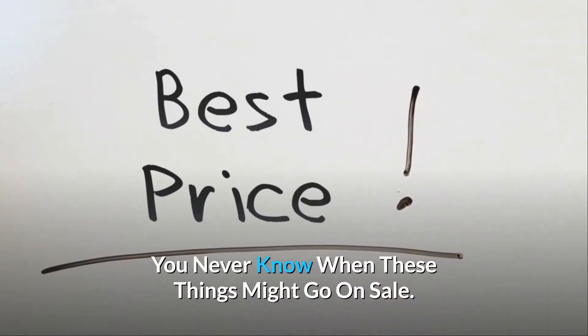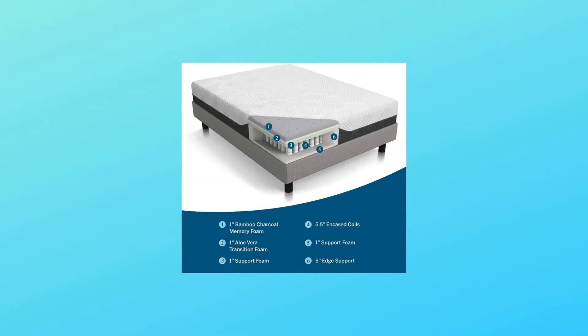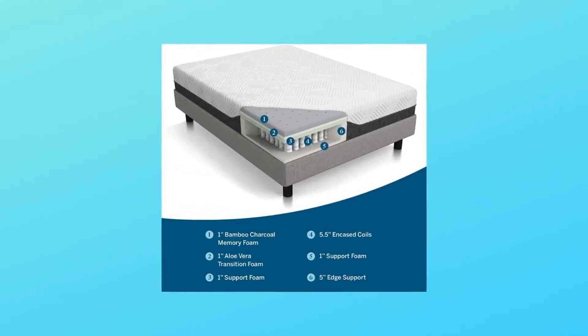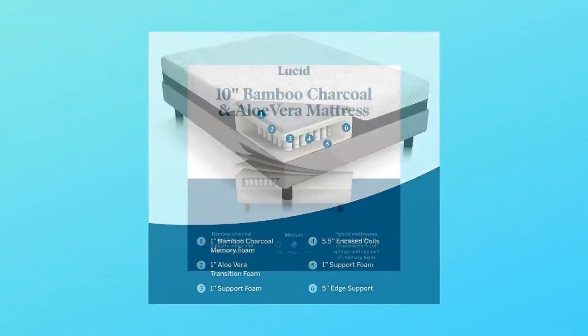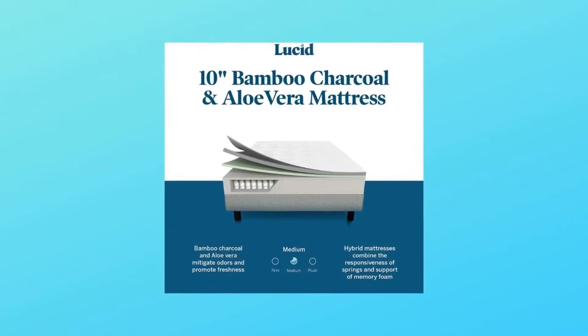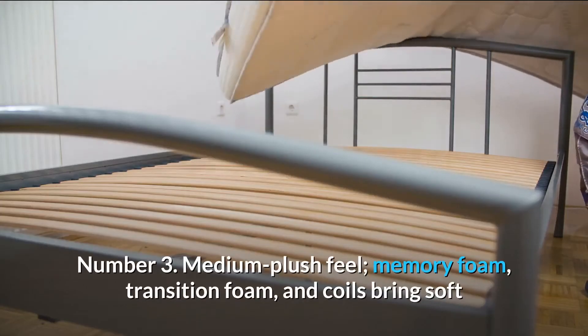You never know when these things might go on sale. What makes this product a smarter choice? Number one: bamboo charcoal infusions eliminate odors and pull moisture away from the skin for a naturally hypoallergenic bed. Number two: high-quality transition foam infused with aloe vera creates a calming and relaxing sleep environment that promotes daily freshness.